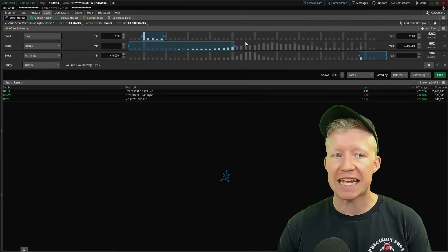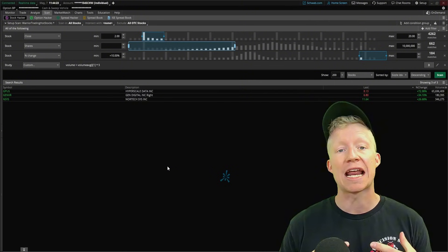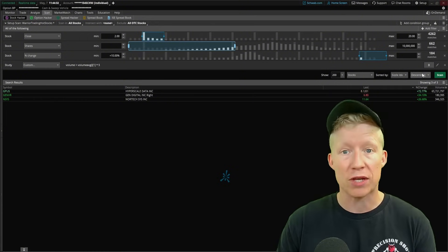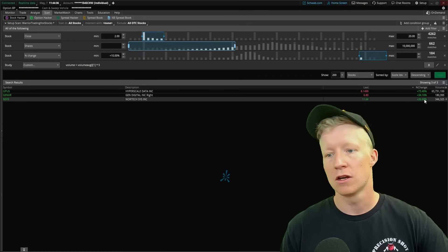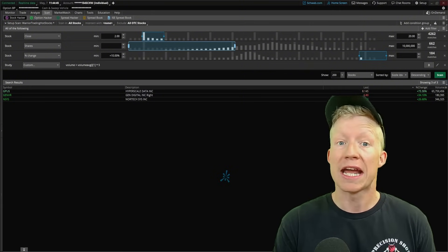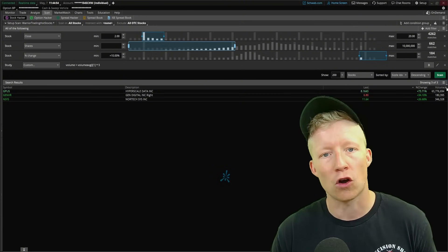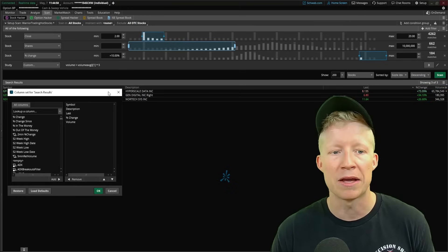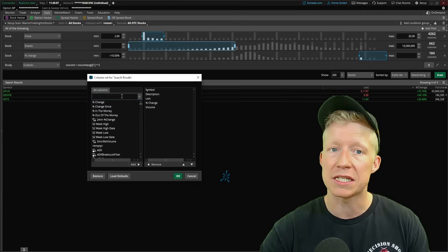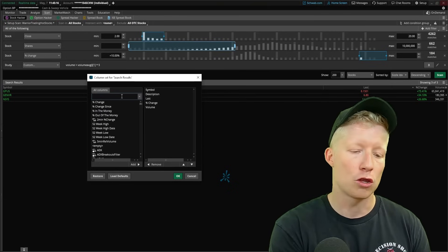The limitation within Thinkorswim is that the scan results — the actual tickers in the results — only update every roughly three to five minutes. It is not a real-time updating process, likely to relieve load on their servers. You can manually run the scan every 30 seconds, but there's an even better workaround: we're going to use the Customize option to create a custom column using ThinkScript code to find which stocks are the strongest.